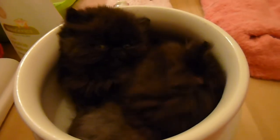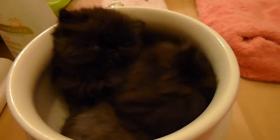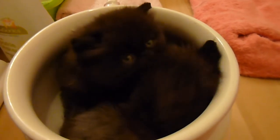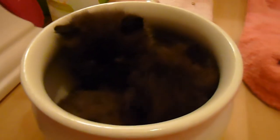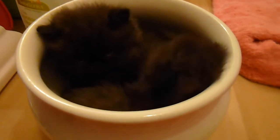They just discovered the chamber pot yesterday when we had our photo shoot. And I brought it into their little room. See, those eyes are getting heavy. Not much longer and he's going to be conked.